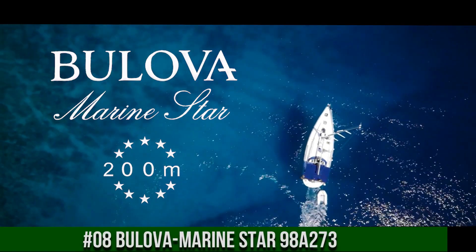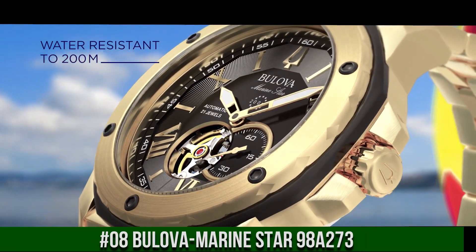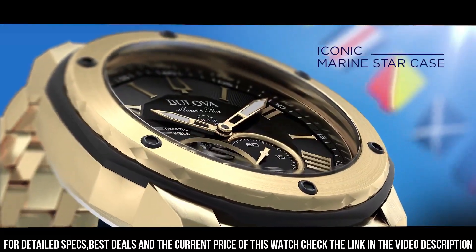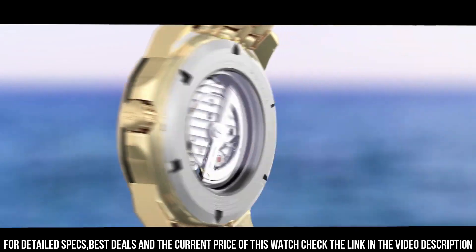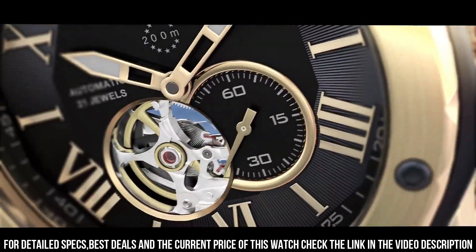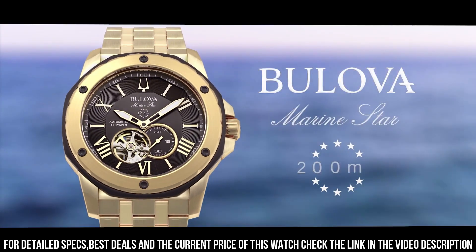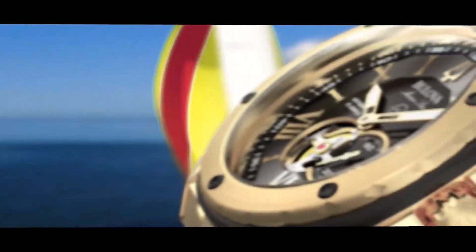Number 8: Bulova Marine Star 98A273. The Bulova Marine Star men's watch is a classic timepiece with a legacy stretching back decades. Gold tone stainless steel, mineral crystal, case size 45mm, deployment clasp closure, water resistant to 20 ATM, Japanese automatic 21-jewel movement, black open heart dial with seconds sub-dial, exhibition case back, gold tone stainless steel bracelet.